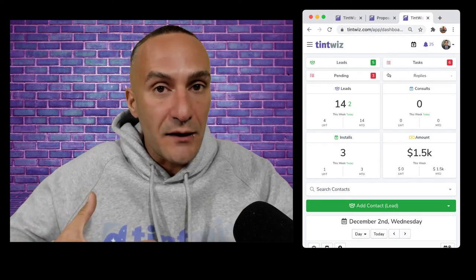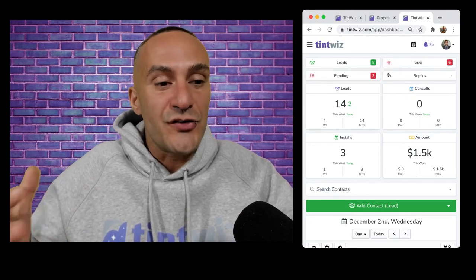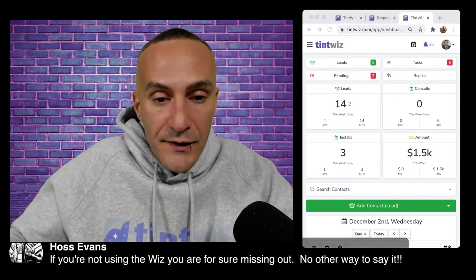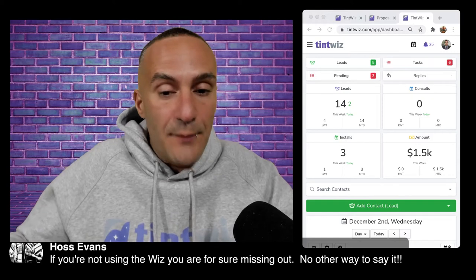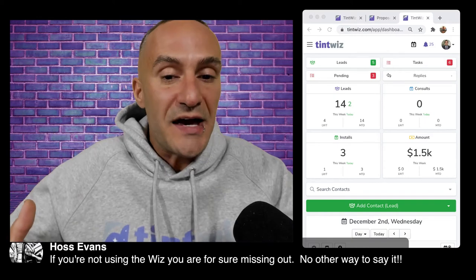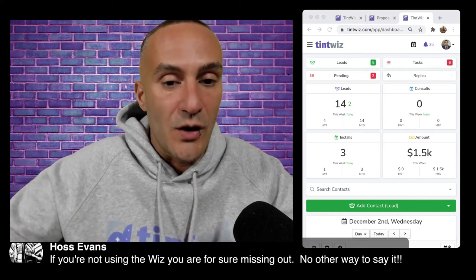I want to address questions because sometimes people think of things from a perspective that I haven't made clear, or they're seeing something I'm not seeing. I'd rather address it than have you just think about it. So please don't ever hesitate — it's awesome if you have a question.